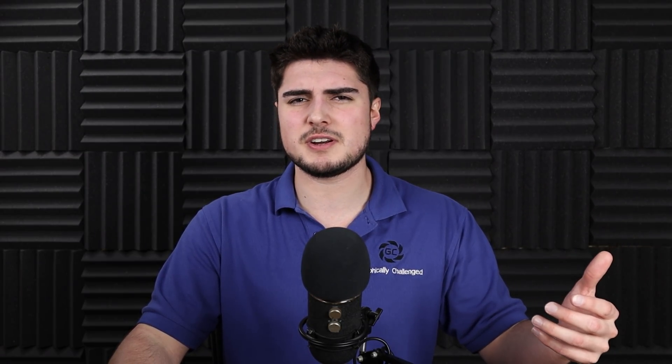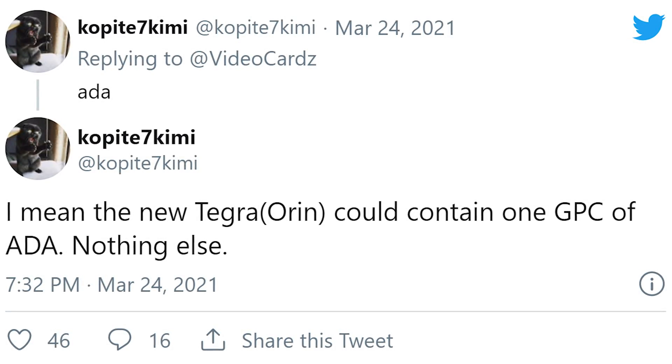To a lot of people the letters ADA may not mean much, but he's actually referring to the ADA Lovelace architecture from the RTX 4000 series. He followed up by saying the new Tegra Oren could contain one GPC of ADA, nothing else. That's definitely interesting — Cop87Kimi seems to believe the next Lovelace architecture could be making its debut in the next Nintendo Switch, which leads me to believe the next Switch is going to be very, very powerful. The RTX 4000 series is likely going to be a huge jump over RTX 3000, and the new Switch could also feature an OLED display, contributing to lower power draw.